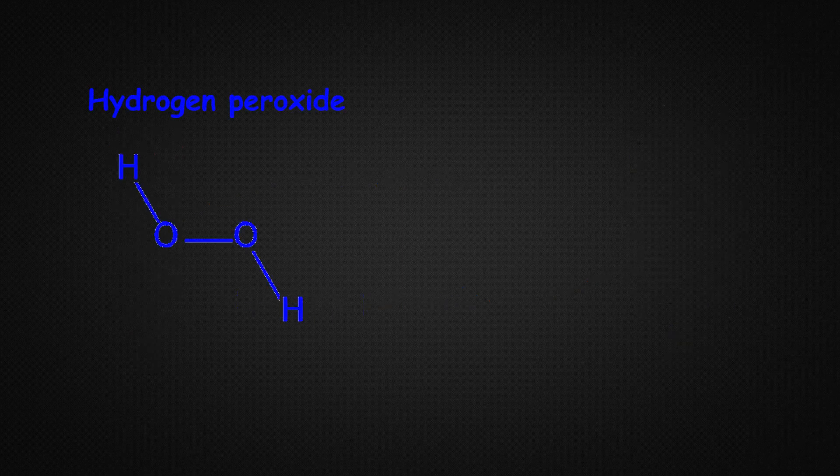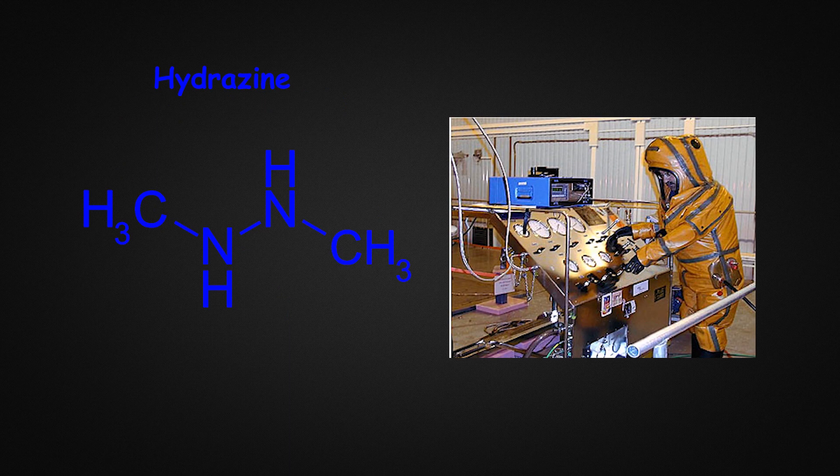This switch has several benefits. First, hydrogen peroxide is much less toxic — when dealing with hydrazine, workers have to wear what looks like a space suit to avoid inhaling lethal fumes. While hydrogen peroxide is also a mild toxin, it is much safer. Secondly, hydrogen peroxide provides a slightly higher specific impulse than hydrazine, so it's a win-win.